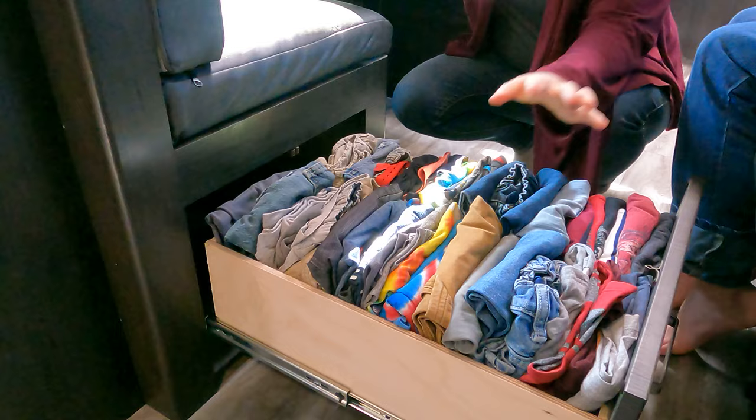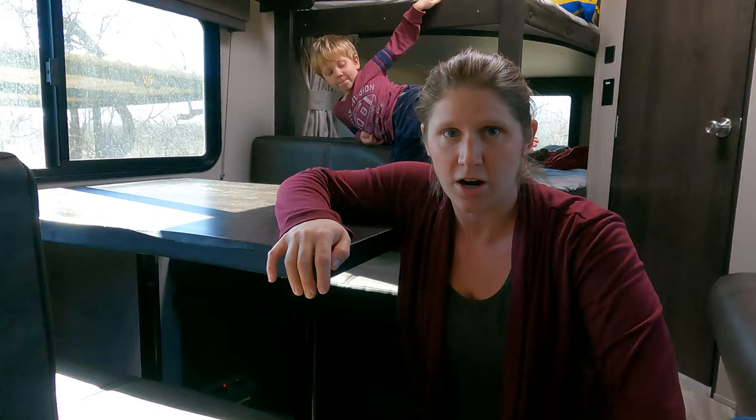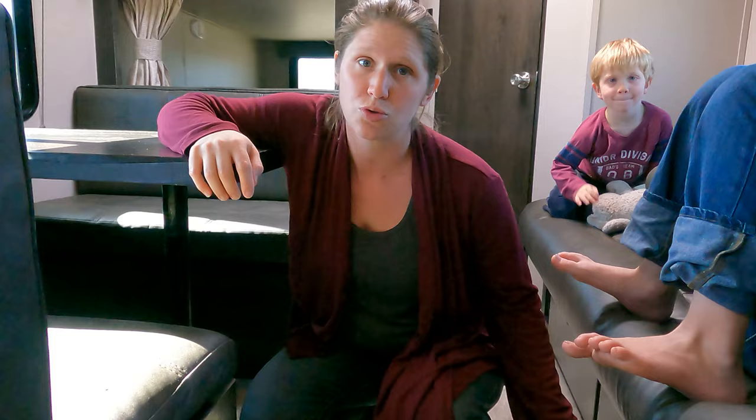I've got all the boys' clothing in the drawers — two boys in one drawer and two boys in the other. I would like to eventually turn the doors underneath the couch into drawers so that each boy has their own storage. Right now these are just pop-down doors with a big cavernous space under there. We don't keep anything in there right now except for the boys' sleeping bags. My goal is to make these two doors into drawers so each boy has their own storage for clothing.